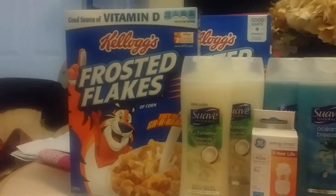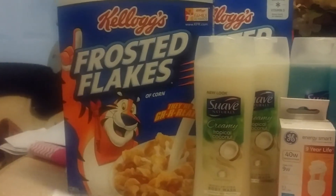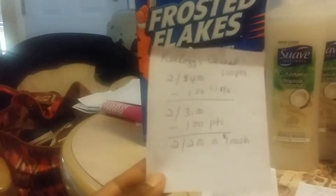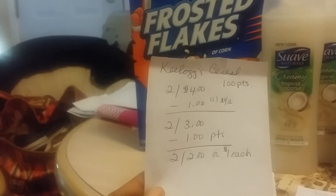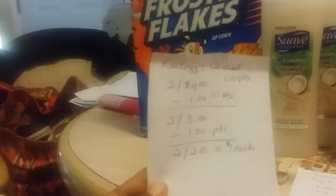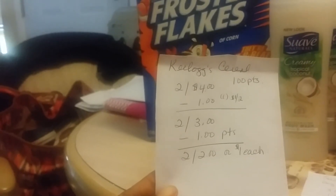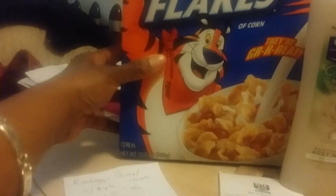I got the Kellogg's Frosted Flakes cereal. They had a deal — if you buy two, you get 100 Plenti points. They were two for four dollars. I had a dollar off of two coupon that I believe I got from Kellogg's Family Rewards, so that took a dollar off, making it two for three. And then with my 100 points that I got back, it made it two for two, or a dollar each. So I paid a dollar each for those Frosted Flakes, and this was the 10.5 ounce box.